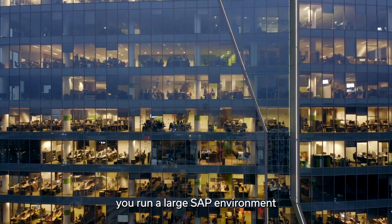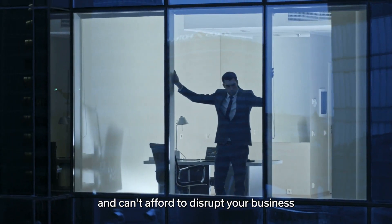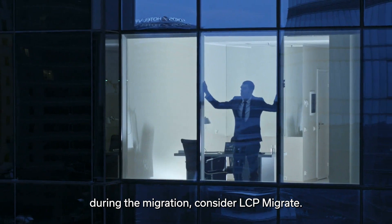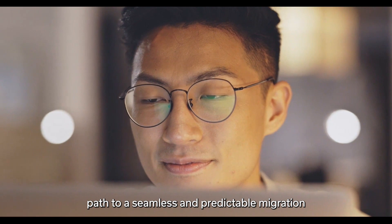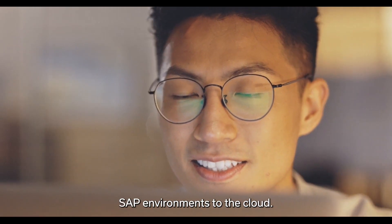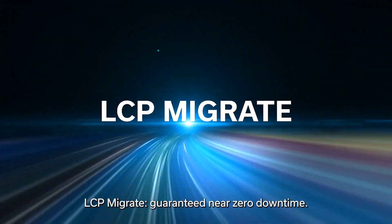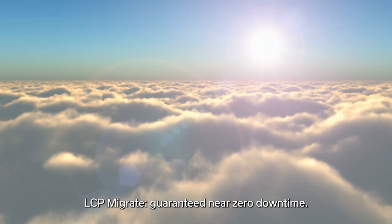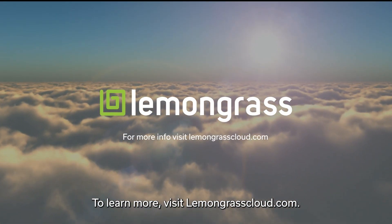So if you run a large SAP environment and can't afford to disrupt your business during the migration, consider LCP Migrate. It's a sure path to a seamless and predictable migration of the largest and most complex SAP environments to the cloud. LCP Migrate — guaranteed near-zero downtime. To learn more, visit lemongrasscloud.com.